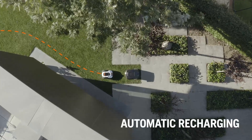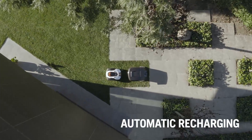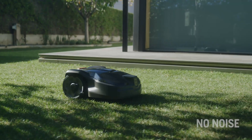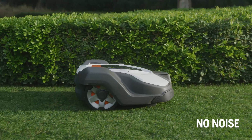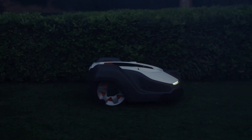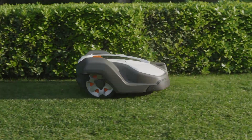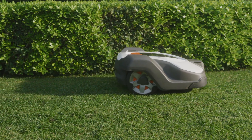When your Automower is running out of battery, it will automatically return to the station to recharge. Automower has the lowest noise levels of all robotic mowers on the market. This means you can safely leave it working at any hour of the day — it works in rain and sunshine, all according to your settings.